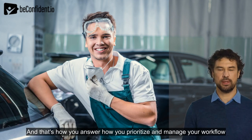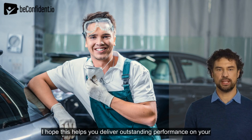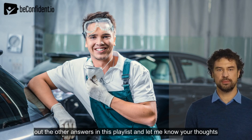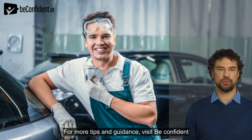And that's how you answer how you prioritize and manage your workflow as an automotive technician. I hope this helps you deliver outstanding performance on your next interview. If you found this helpful, make sure to check out the other answers in this playlist and let me know your thoughts in the comments below. Remember, with the right preparation and mindset, you can ace any interview. For more tips and guidance, visit BeConfident.io.